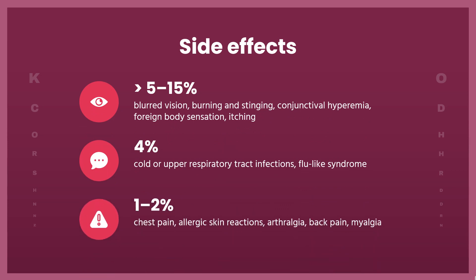Side effects greater than 5–15%: blurred vision, burning and stinging, conjunctival hyperemia, foreign body sensation, itching, increased brown pigmentation of the iris causing heterochromia, and punctate epithelial keratopathy.